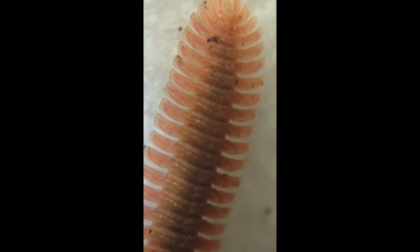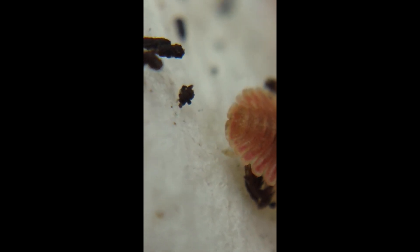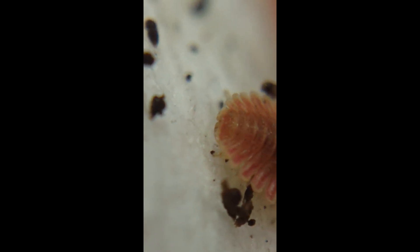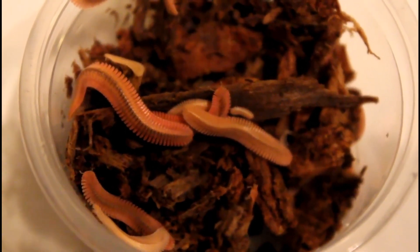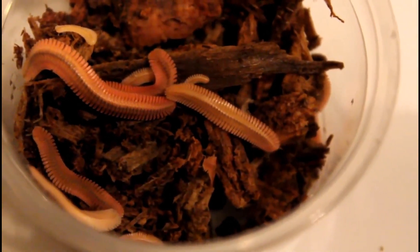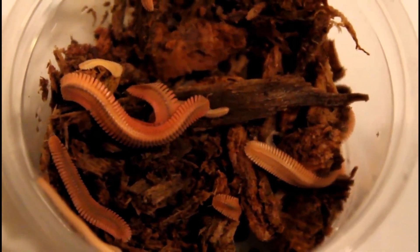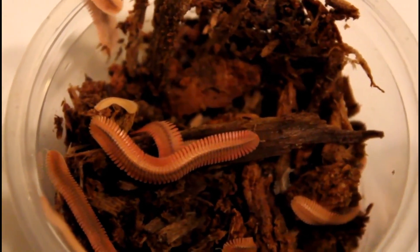It looks like a giant animal going on forever and ever at this magnification. Let's turn this one around here. To be continued...